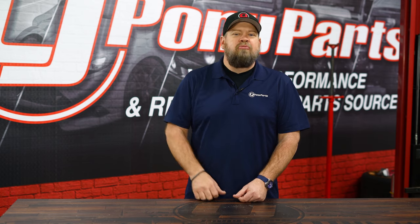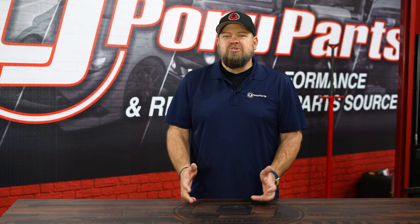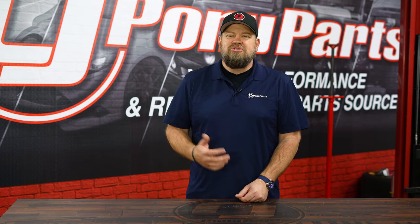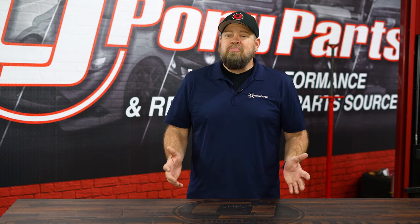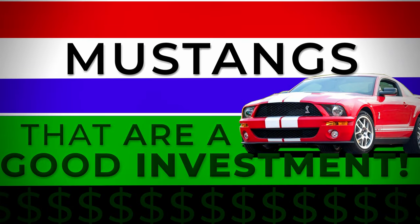But there are a lot of Mustangs that are good investments. Some of them are just not affordable anymore — your Bosses, your Shelbys, even the modern Mustangs like the Celenes, the 93 Cobras. Those cars have gone up so far in price that they're just hard to justify as a good investment. But in my opinion, there are actually a couple out there that are still valuable and still going to go up in value. So here's my top five Mustangs that I feel are a good investment.